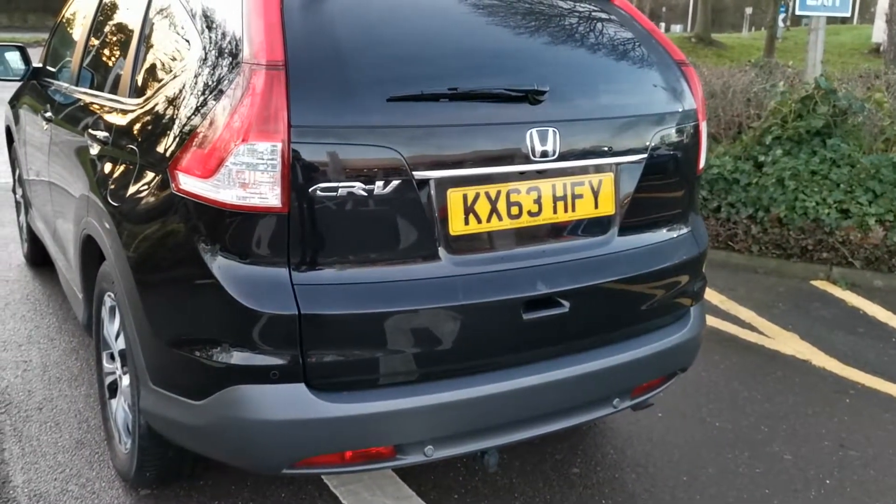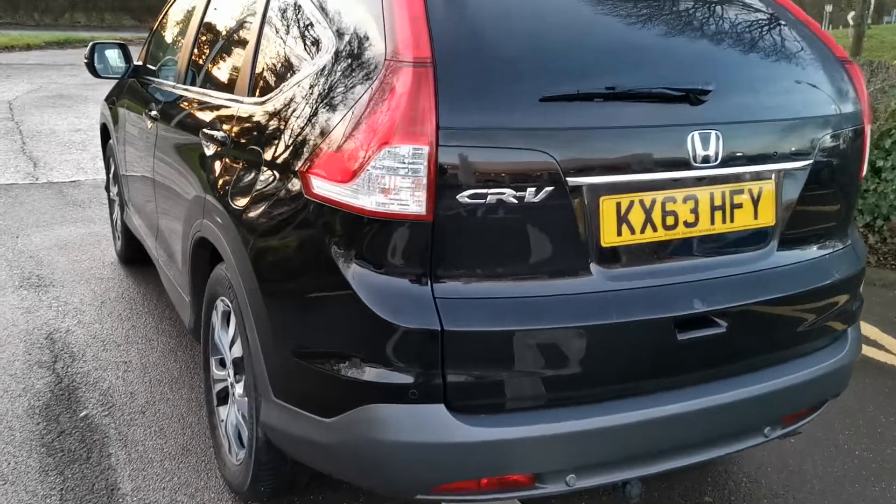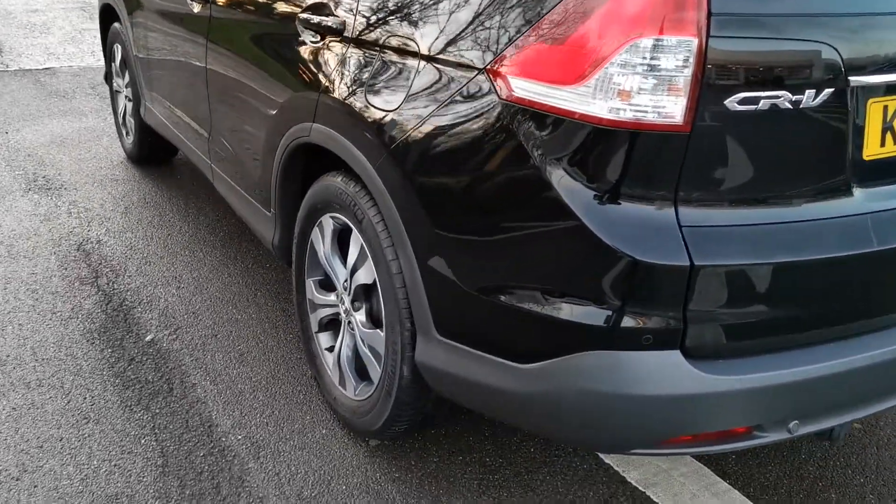It has front and rear parking sensors, xenon headlamps, privacy glass, and more that you'll see inside the car in a moment.